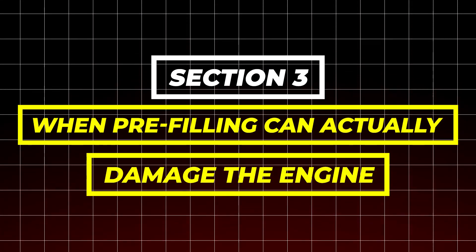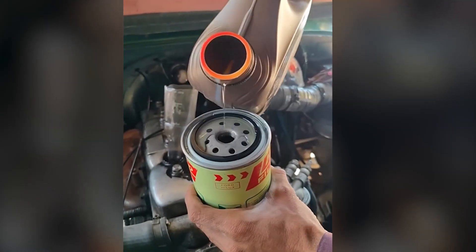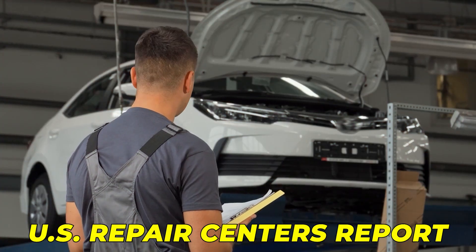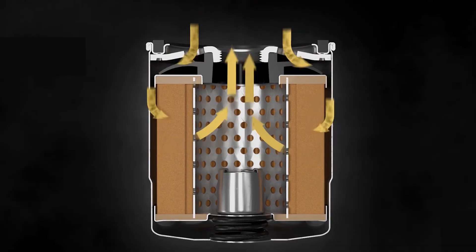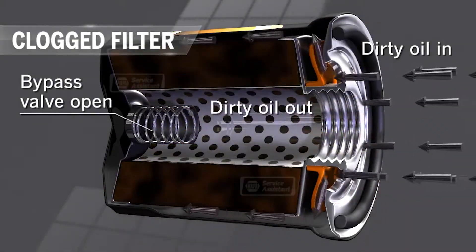Section 3: When pre-filling can actually damage the engine. Here is where most drivers get it wrong. If your oil filter mounts sideways or at an angle, pre-filling is more harmful than helpful. Oil spills out as soon as you tilt the filter, pulling dust, lint, or tiny debris into the fresh oil. U.S. repair centers report that 21% of oil filters installed after pre-filling contain visible contamination from lint, sand, or cardboard fibers — these enter the system before the filter media even traps them.